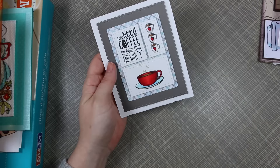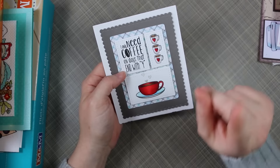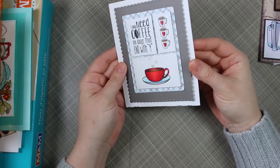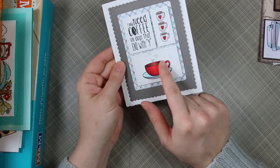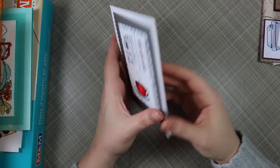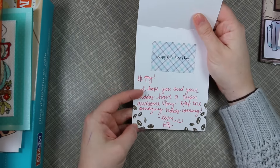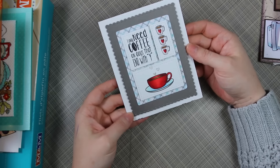This one's from Kevin, and I love it. 'I only need coffee on days that end in Y' — very true. I don't know if you guys will be able to see, but there's sparkle added to the coffee cup — I assume Wink of Stella — which I just love. I love the coloring; a lot of depth there. Really nice card. And then the inside is all stamped with coffee beans. Fabulous.